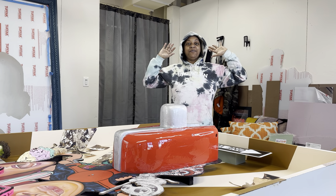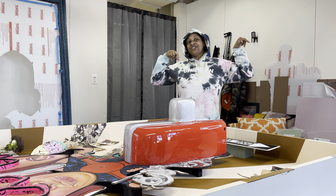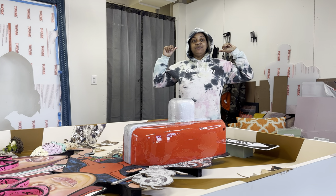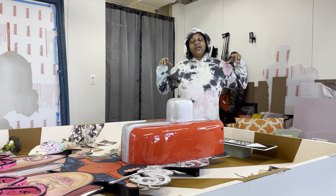Hey guys, my name is Sonal Brown Bowers. I'm a grad student at Mount Royal. This is my first year, second semester, and I'm just showing you guys a little studio visit of my studio and what I'm currently working on.